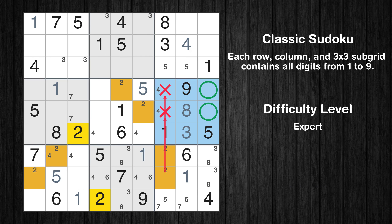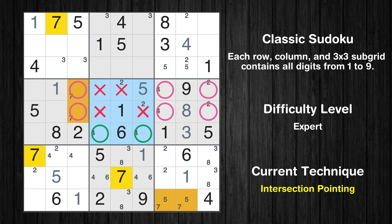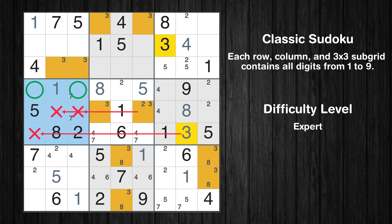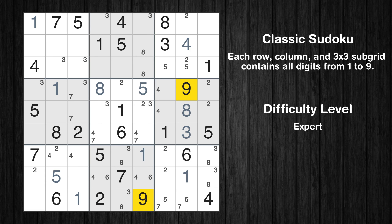Only one position left in the sixth box where value 3 can be placed. Only two positions left in the sixth box where value 2 can be placed. Only two positions left in the third box where value 2 can be placed. Only two positions left in the fifth box where value 7 can be placed. In the fifth block, the number 8 can be directly placed. Only two positions left in the fifth box where value 3 can be placed. Only two positions left in the fourth box where value 3 can be placed. Only two positions left in the second box where value 8 can be placed.